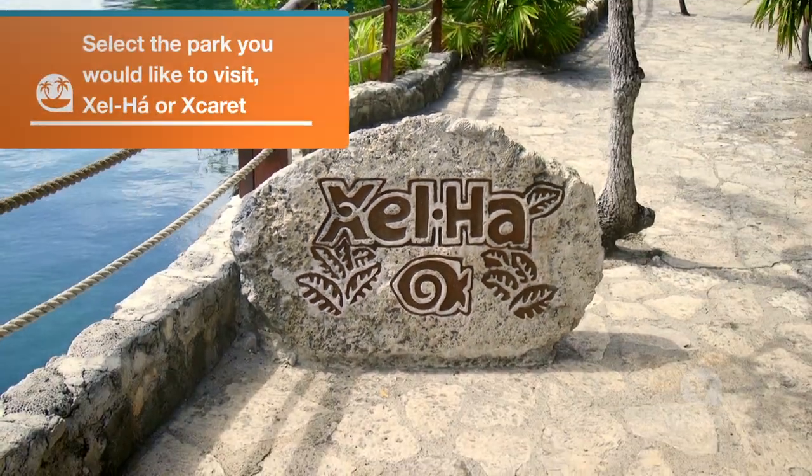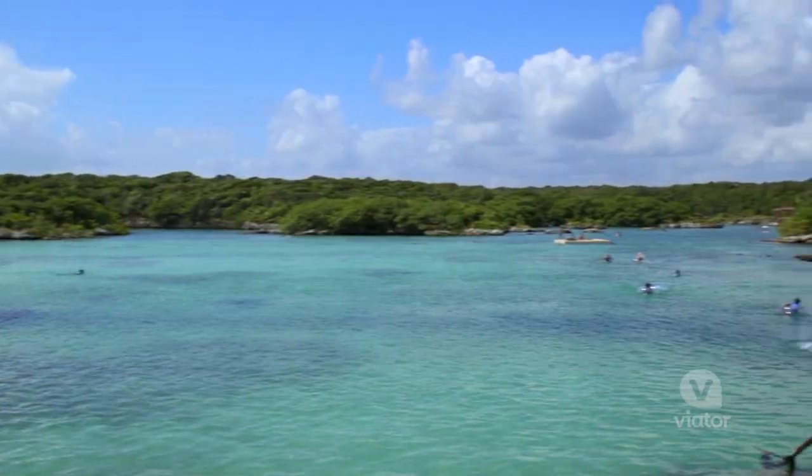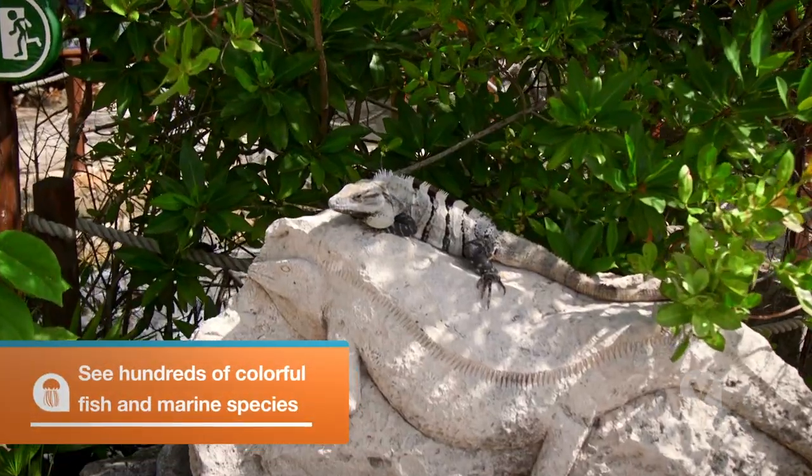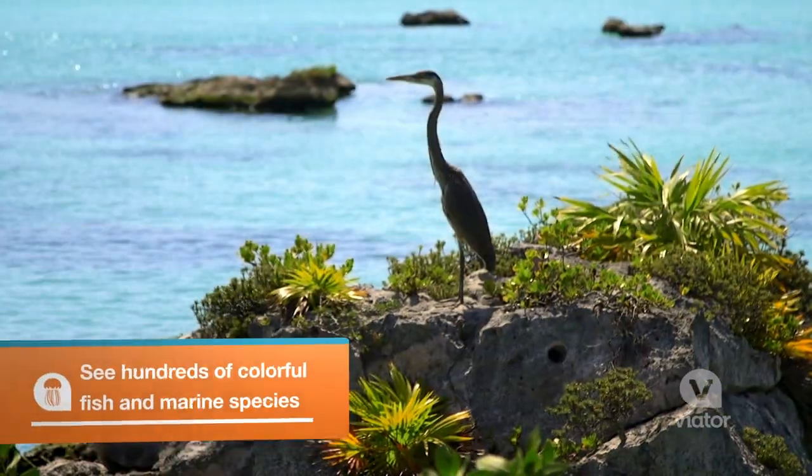Xel-Há is one gigantic aquarium, but it's not man-made — this is a natural inlet into the sea. Everything you see here: the fish, the animals, the birds — they all live right here in the great outdoors.